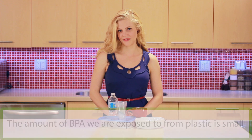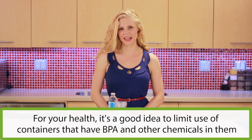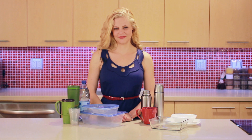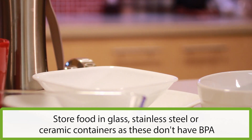Even though the amounts of BPA we're exposed to may be safe, it's a good idea to limit your exposure to containers that may contain BPA. Even if a plastic container is BPA-free, follow these tips to help limit your exposure to other chemicals that can transfer to your food. Choose glass, stainless steel, or ceramic containers for storing food when possible. These don't have BPA in them.